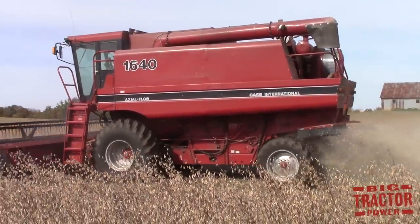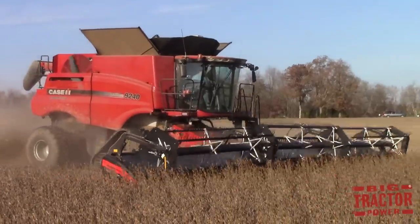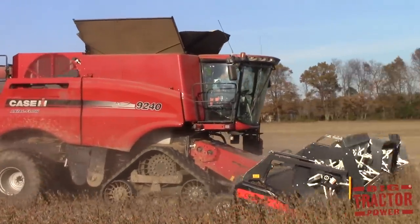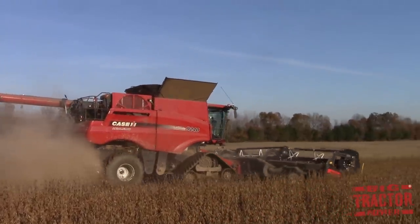For those interested in some larger Case IH combines, Big Tractor Power was out in the field with those this fall as well, including this big 9240 on tracks with an all-new Geringhoff draper head. We'll be bringing you a full story on the Geringhoff and the 9240 combine.